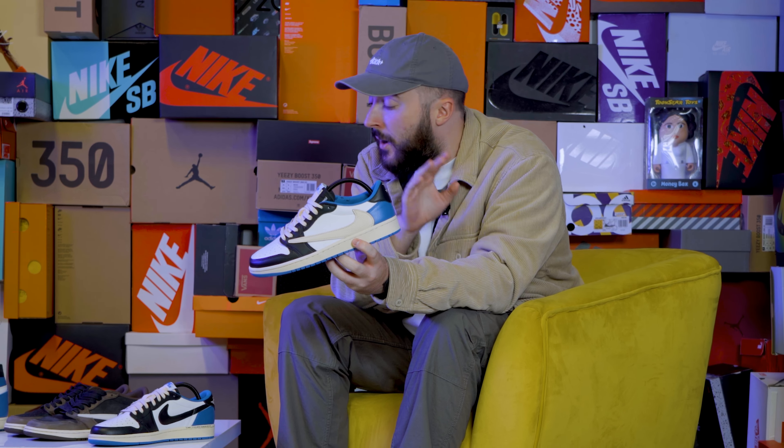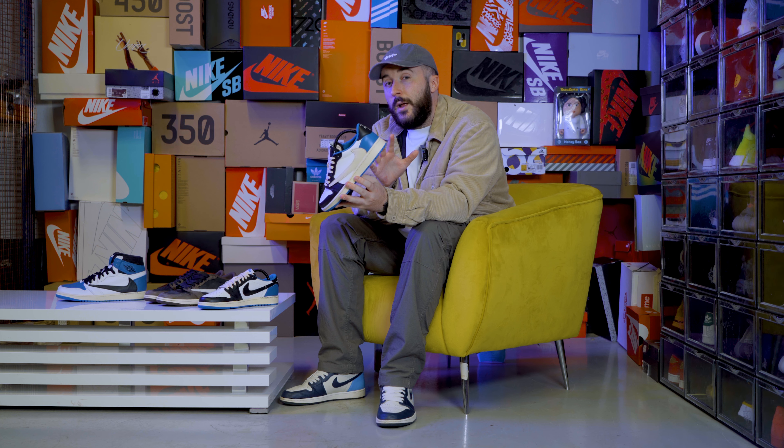This pair right here is a sample pair, so there could be slight changes on the final release. But as you can see, we have further Travis Scott and Fragment branding to the heel, and this sneaker for me is better than the Jordan 1 High.